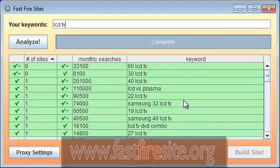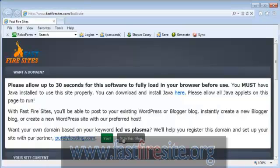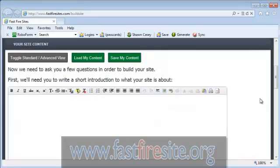All I do is go down, pick a term — let's pick LCD versus plasma, 110,000 searches a month, low competition — and click "Build a Site." Now I'm using the online portion of Fast Fire Sites. The first thing it asks is do I need to get a new domain and set up a hosting account. If you don't have one for this particular search term you can choose yes, but we're going to skip that step for now.